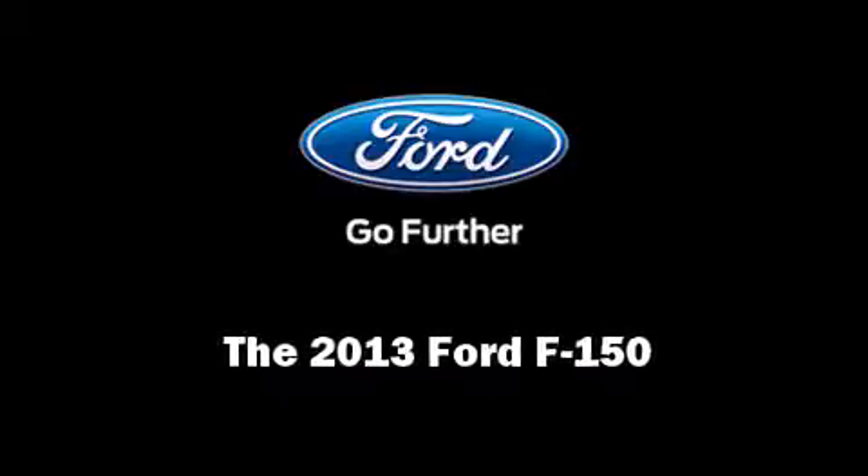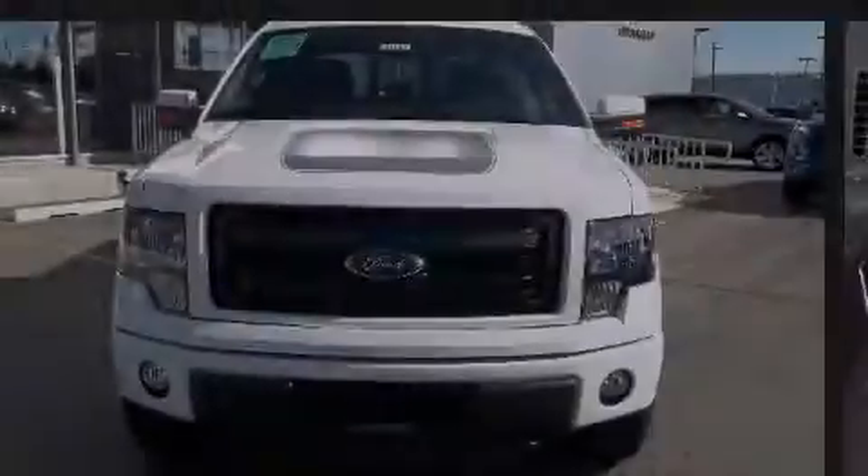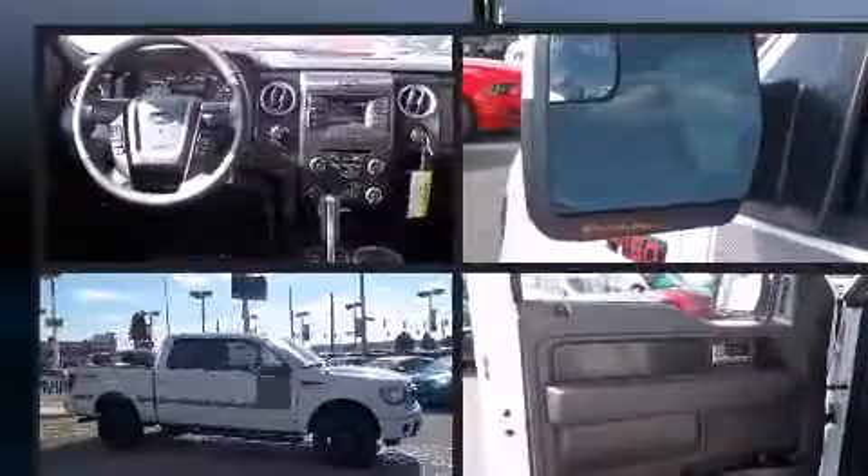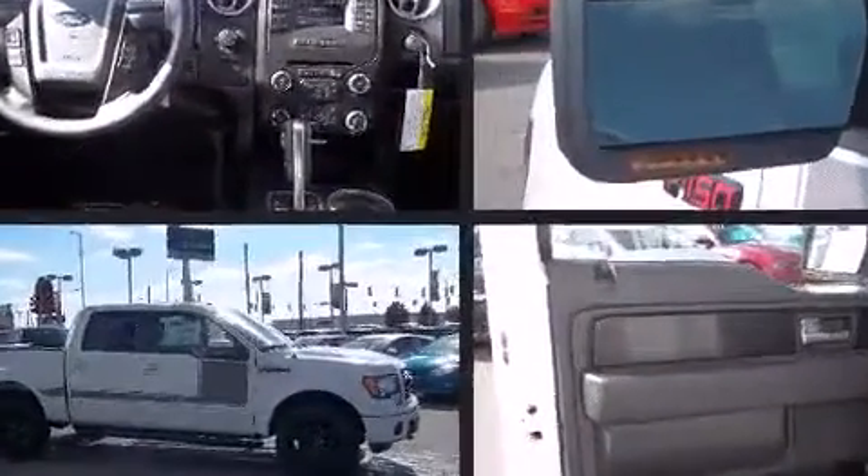Outstanding design defines the 2013 Ford F-150. It features an automatic transmission, 4-wheel drive, and a 5-liter 8-cylinder engine.